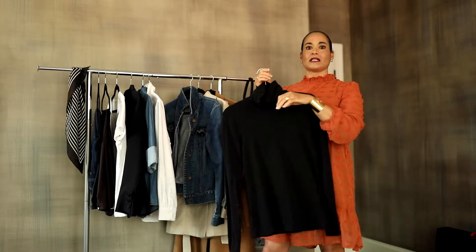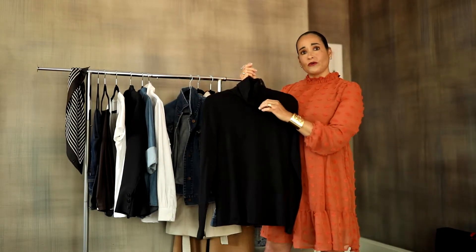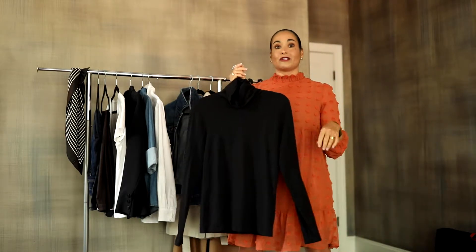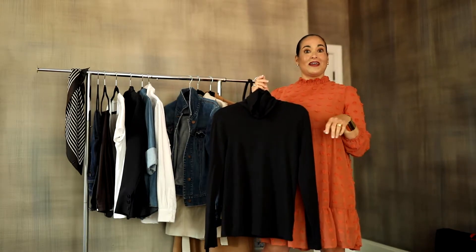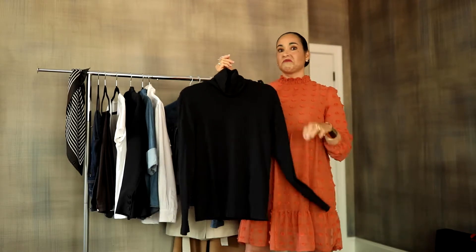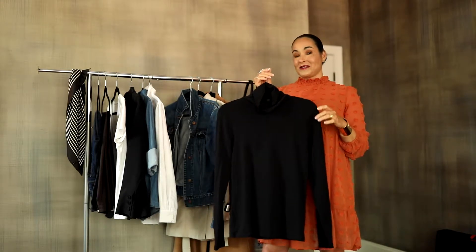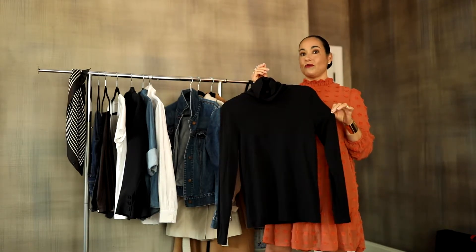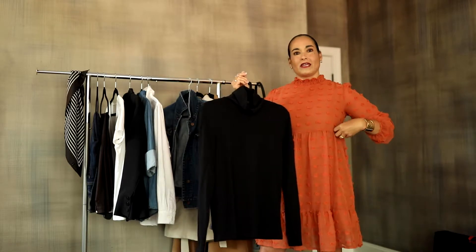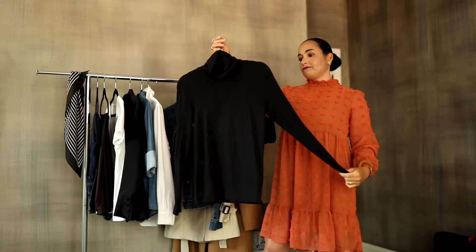Turtlenecks are a great option for putting underneath blazers or just to wear alone with a beautiful trouser. It's a sophisticated, monochromatic look. For those of us who don't really know how to put things together, if you just put a top and a bottom in the same color, it looks really classic. I love Banana Republic turtlenecks — they are very lightweight, and if you are a curvy lady, they really sit nicely and don't pull or tug.